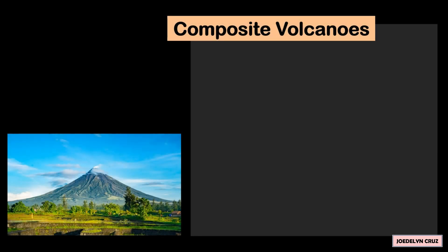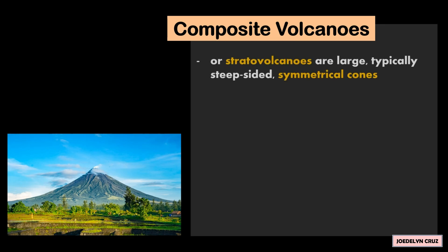Composite Volcanoes. The composite volcanoes, or stratovolcanoes, are large, typically steep-sided and symmetrical cones.